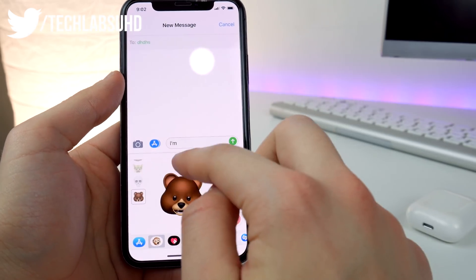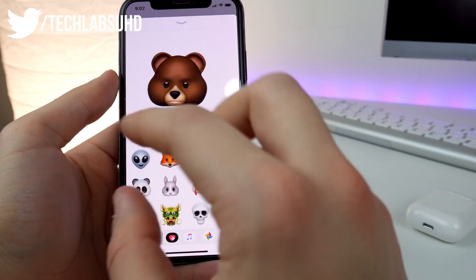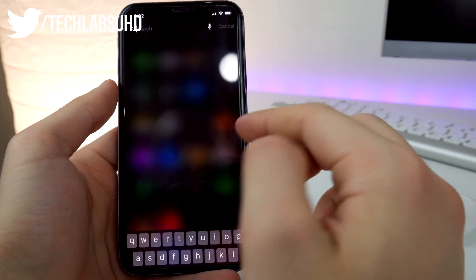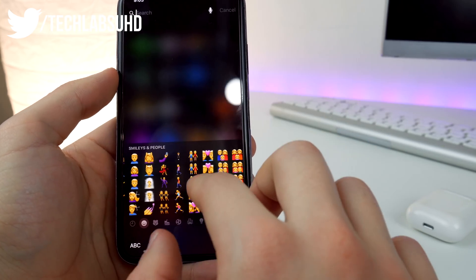Jumping into Messages, there are no new emojis. I love emojis and the new ones that have been added recently, but unfortunately I couldn't find anything new here. Looking through the standard emojis as well, nothing new again.